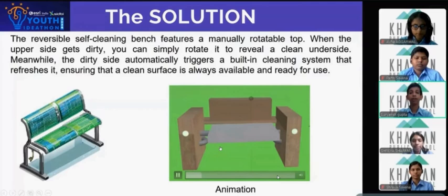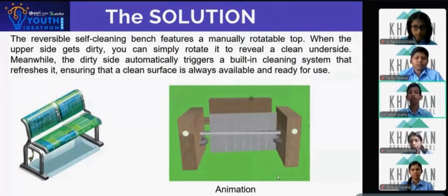Here you can see there is a manually rotatable top. When someone rotates it, the sensors on the side detect that, and the pipes on the underside activate to clean it.